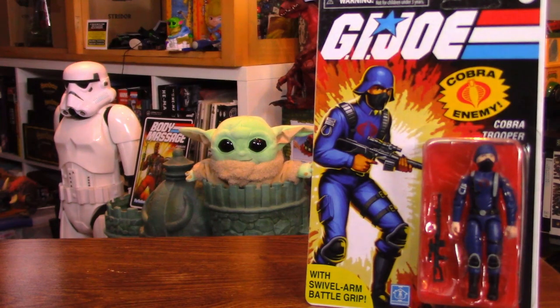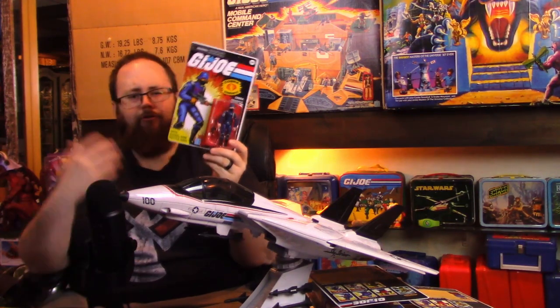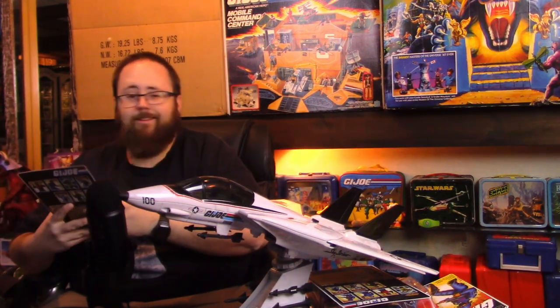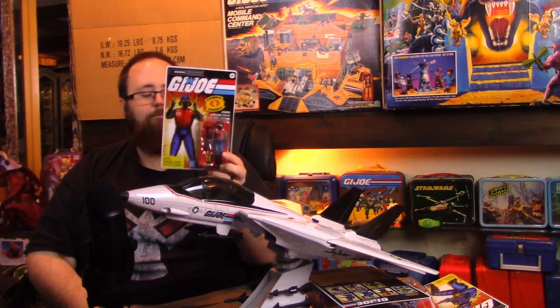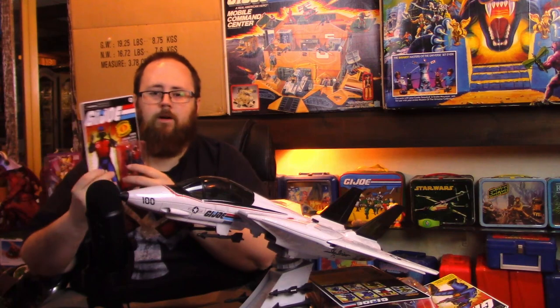They included a Cobra Trooper who seems based on the cartoon — flesh-colored hands instead of gloves, a little gray piping on shoulders and knee pads. It's a little funny to include a single army builder we'll never be able to get multiples of. The coolest surprise figure is the Cobra ground crew 'Ramp Rat' — a Cobra trooper using Ripcord parts to give him a deck crew suit, with the little lightsaber flashlights. He also comes with a mortar, which is a bit odd, but he's really cool and something totally different.